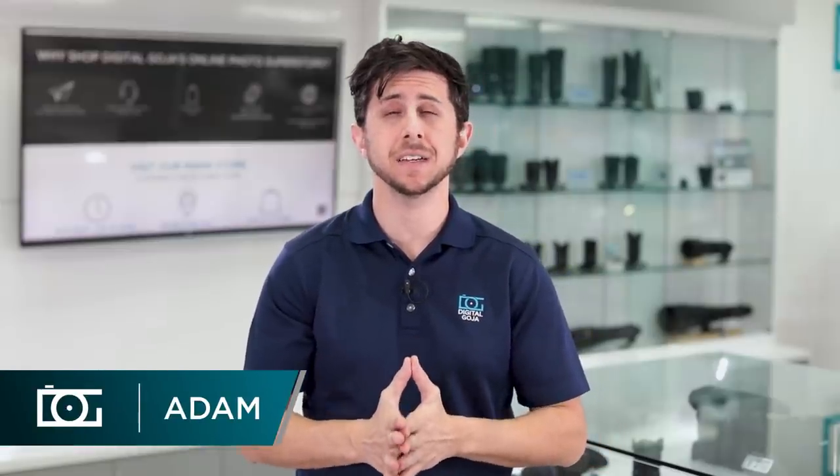Hey everyone, Adam here. In this video we're going to tell you what the best selling gear was in 2018 at Digital Goja. Stay tuned.